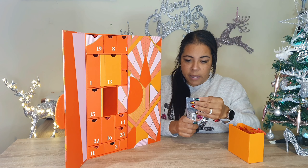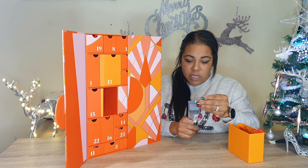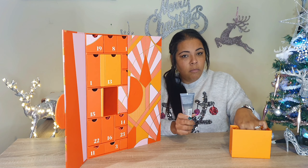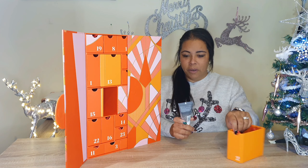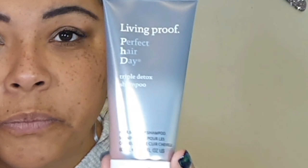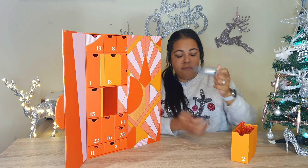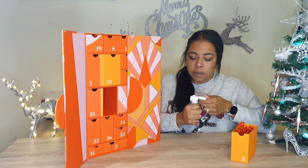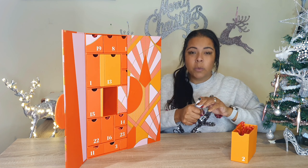Let's have a look at what we've got. Living Proof Perfect Hair Day. That's what we need — we can all do with Perfect Hair Days. Living Proof Perfect Hair Day Triple Detox Shampoo, Hair and Scalp Shampoo. Maybe we'll get a conditioner in another one. That'd be nice. That looks beautiful. I hope everybody's getting ready for Christmas. I love Christmas time.